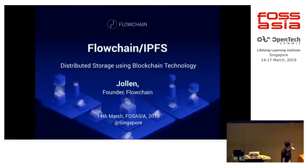How many ways can we mess up the technology? Hello everybody. My name is Jowen from the FlowChain Project. Today I'm going to introduce the FlowChain Project in a bit and show how it integrates with the IPFS.